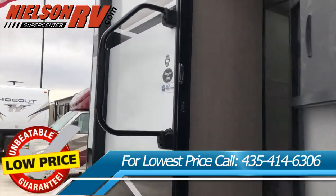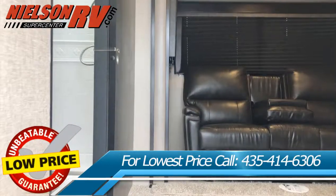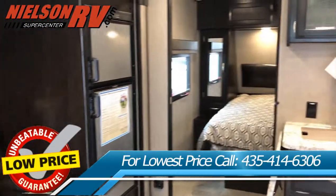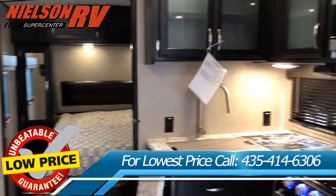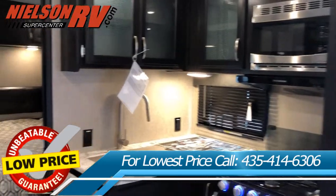Nielsen RV is the exclusive home of RV Warranty Forever. This warranty is included at no additional cost on new and slightly used RVs, and covers 100% of parts and labor on all the major components of your RV for as long as you own it. Visit our new 22,000 square foot location just off exit 6 in St. George.